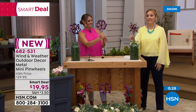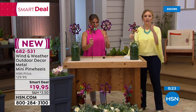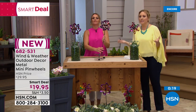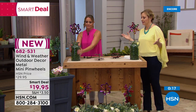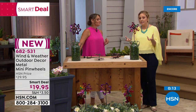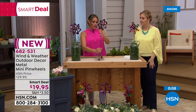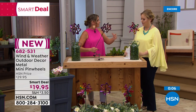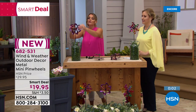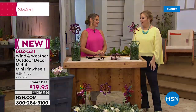It's only $19.95. You can move them wherever you love them — even indoors. You could put one in the middle of a flower arrangement as a giftable, use the clamps on a picnic table, or even as New Year's Eve party favors. What a great idea!